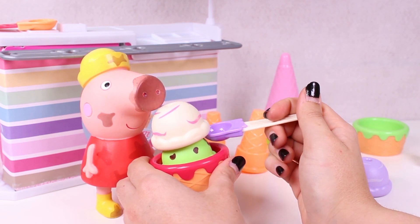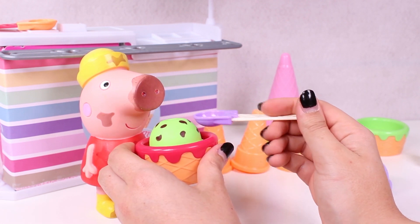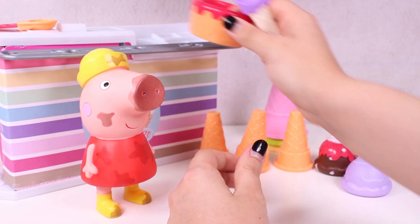Let me just help you. Here we go. First, the vanilla. It's so good! I love vanilla! Wow, Peppa, that was so fast! You've left nothing!